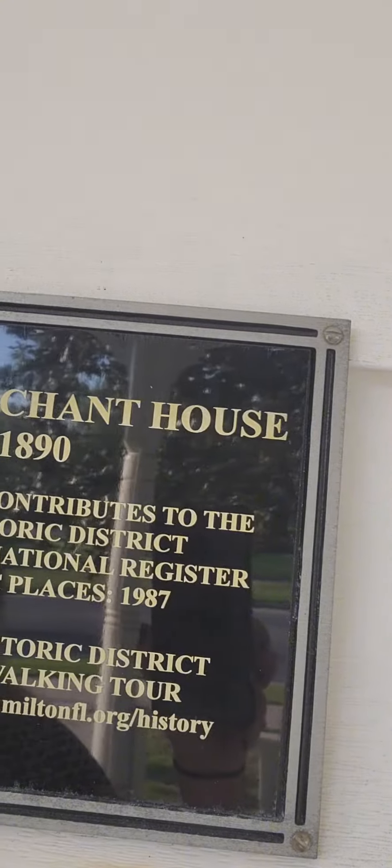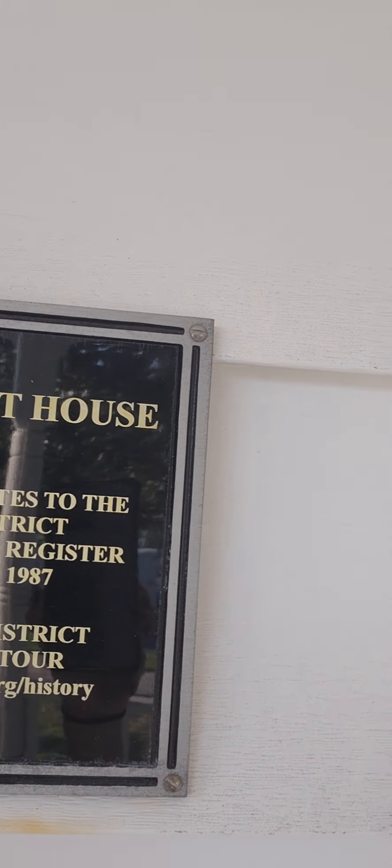We would have a happy family if we had a place like this. This is my inspiration for Forever Home — this is one of the coolest places I have ever been involved in. A 1890s home in Milton, Florida on the historical registry.